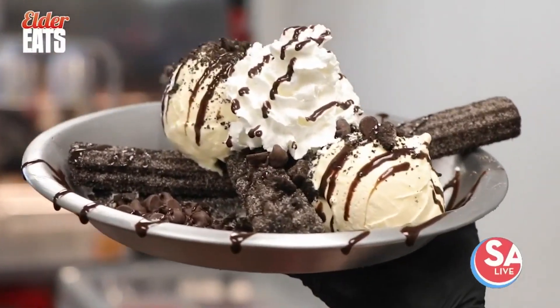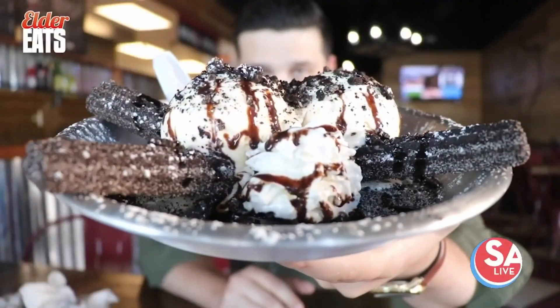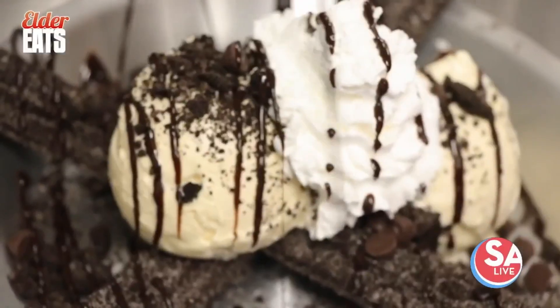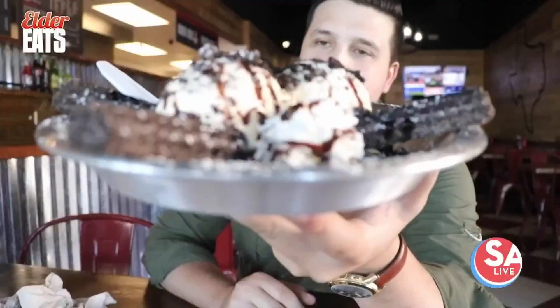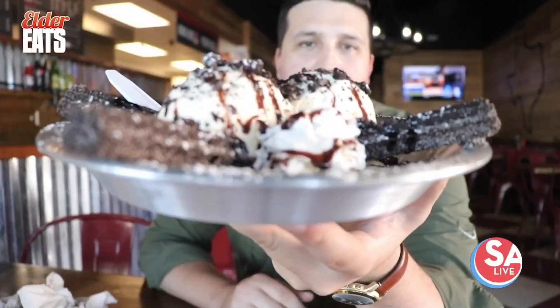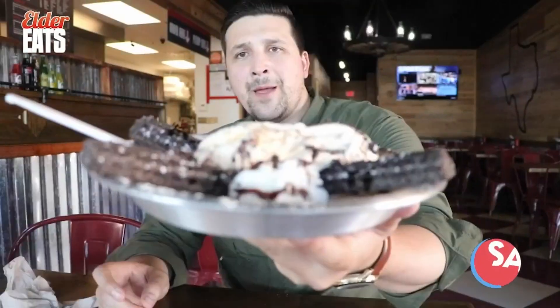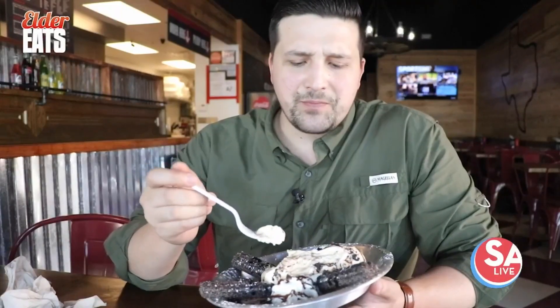Their desserts are over the top. For the dessert of all desserts, look at this — the Oreo Explosion. It's Oreo churros that are stuffed, with two scoops of ice cream covered in more Oreos. And where else can you go and get a funnel cake any time of the year? You guys have got to come out here. The Shack is now open on the west side, right off 410 — amazing food, great desserts, great people. The desserts are really where it's at.